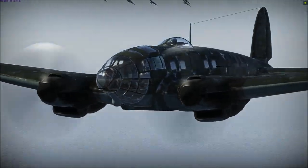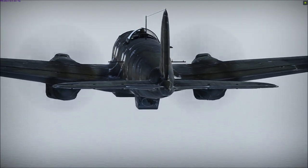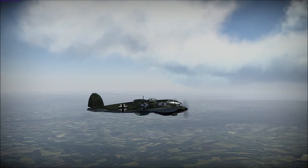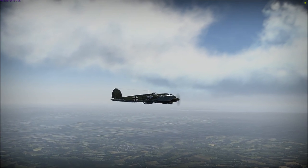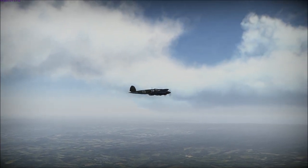The Heinkel He 111 is a German long-range medium bomber that saw service throughout World War II. In anticipation of an attack from behind, much of the 111's armour protection covers the rear and parts of the aircraft visible from behind.